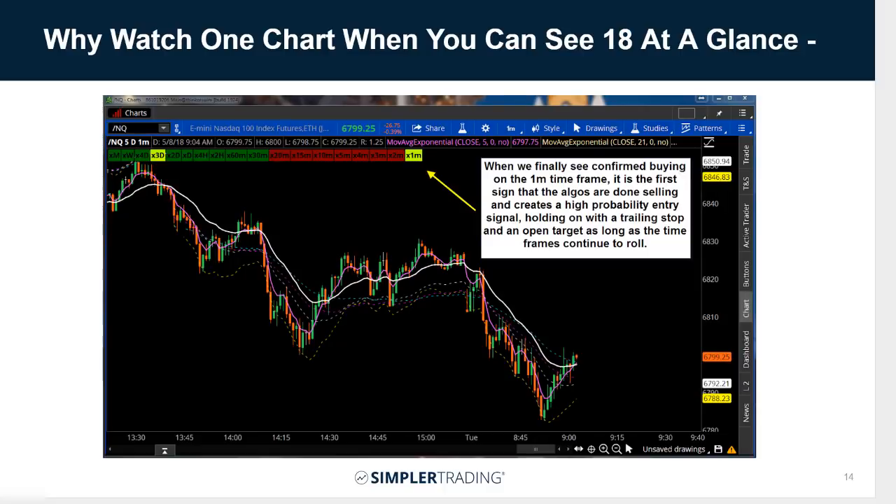The idea here is: why watch one chart when you can see 18 at a glance? This tool that Eric put together takes all of those 18 time frames and puts them right up there in a neat little row. In this case, for the NASDAQ, you can see all the larger time frames — 30 minutes, 60 minutes on up — are positive. Around the 15 or 20-minute mark, the red just stops, then the one-minute turns yellow to show it's turning, then green when confirmed.